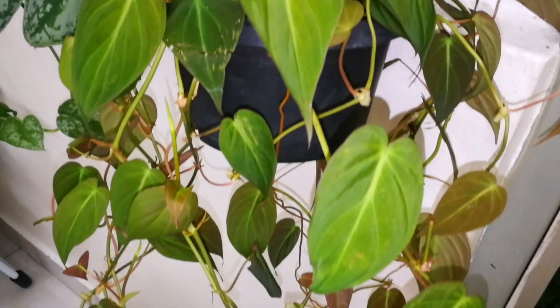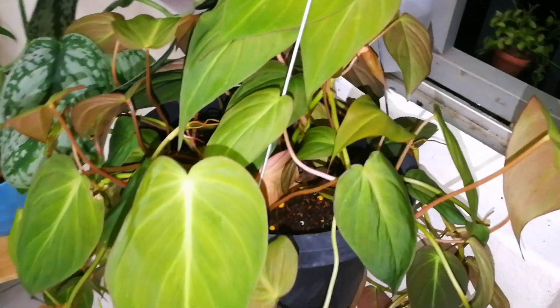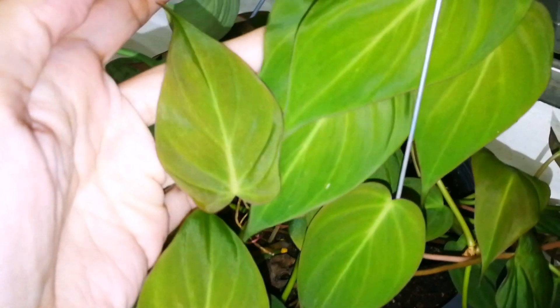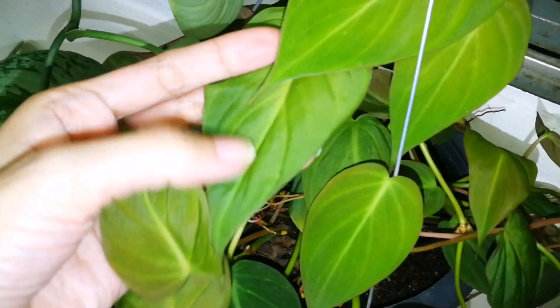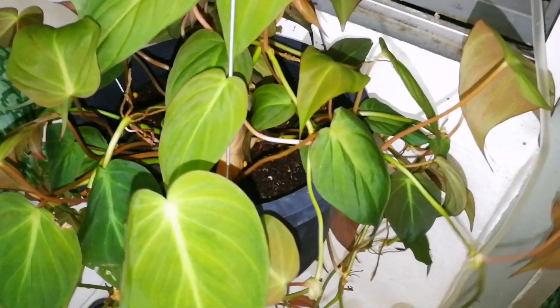Right behind me you can see this beautiful and lush philodendron micans — I'll let you guys see the up-close look of it. Basically, native to tropical regions of Mexico and the Caribbean, the philodendron micans is a stunning variety known for its velvety heart-shaped leaves and trailing growth habit. It has become extremely popular as a houseplant.